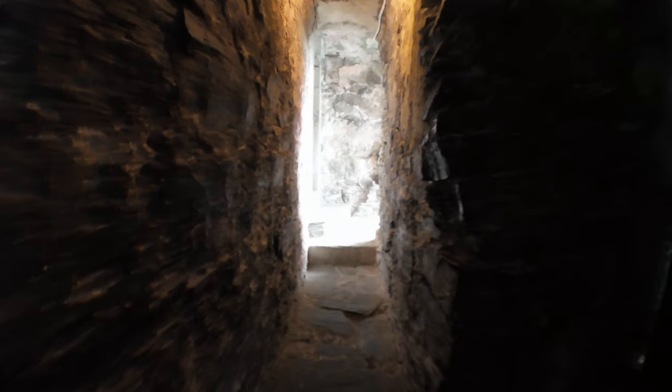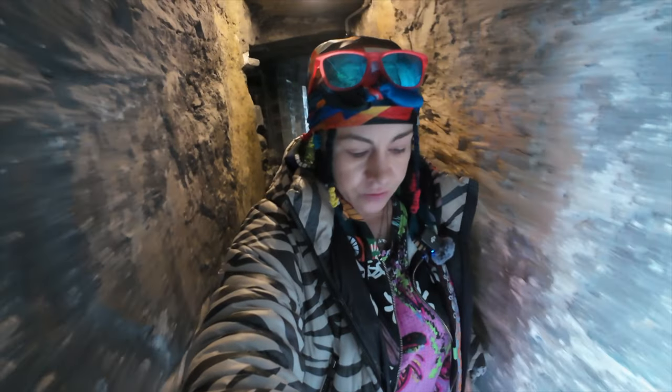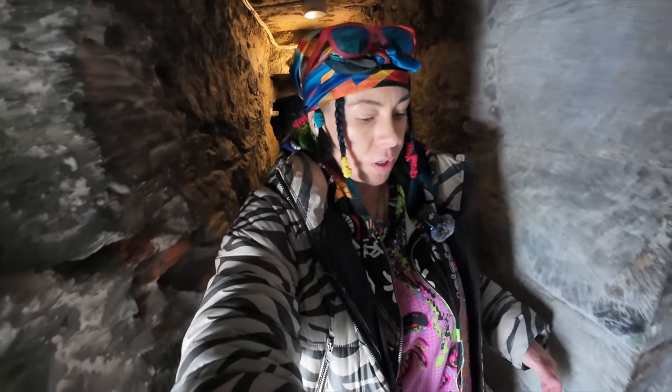Viking ship. One thing I don't understand — in all the movies and TV shows, it shows medieval people as round and fat, and I don't know how a round fat man would get in there.